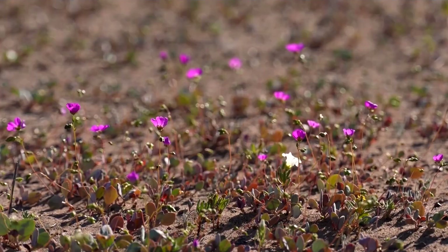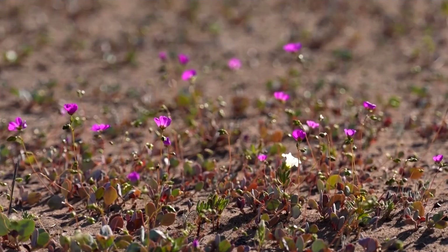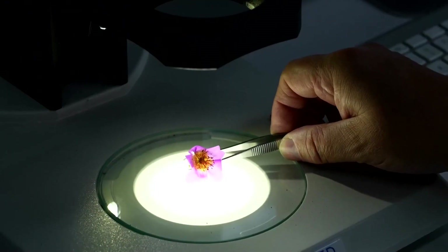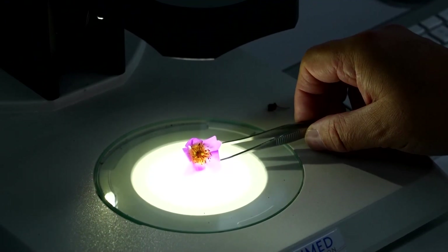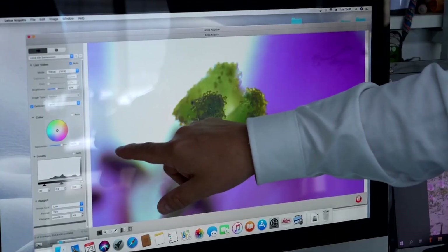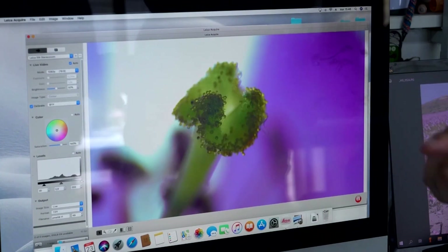This flower has adapted to survive water scarcity and extreme temperatures. Now researchers are studying it to uncover the secrets behind its resilience. The team is sequencing its genome with the aim of transferring drought-tolerant traits to other crops.